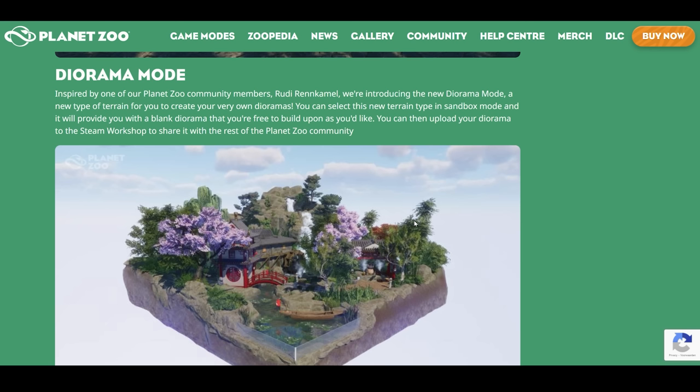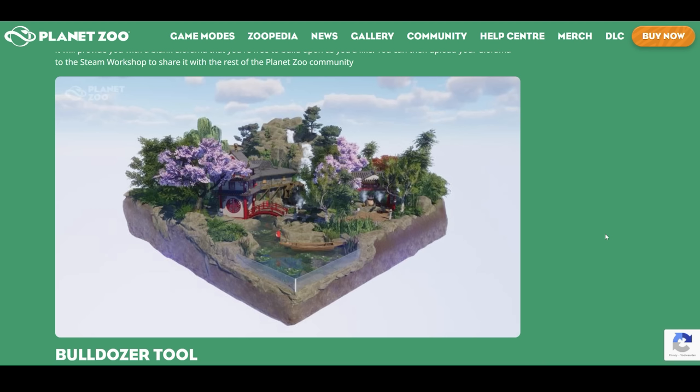Inspired by one of our Planet Zoo community members, Rudy Rankemo, we're introducing the new Diorama Mode — a new type of terrain for you to create your very own dioramas. You can select this new terrain type in Sandbox Mode and it will provide you with a blank diorama that you're free to build upon as you'd like. You can then upload your diorama to the Steam Workshop to share it with the rest of the Planet Zoo community. I really like it, though I feel like it's a little bit late — we had this diorama hype a year or two ago. But I like that they added this feature. It's going to make things a lot easier. I remember building dioramas with big walls in the back, which was frustrating and looked pretty ugly. So I think this is a great way to get back into diorama builds and create something cute and tiny in Sandbox Mode to share with other people without any weird ugly walls around it.